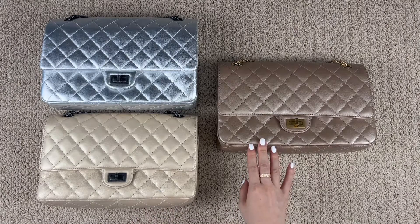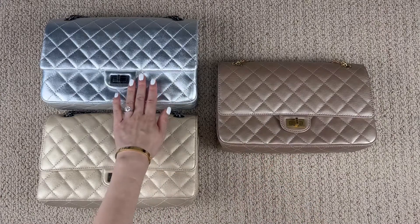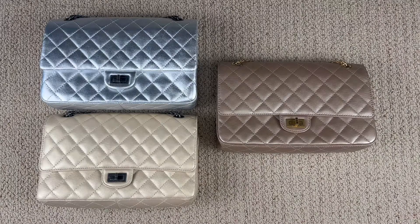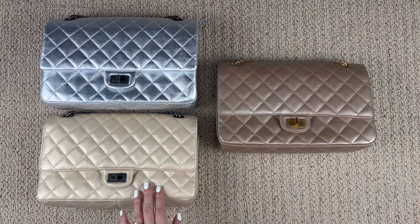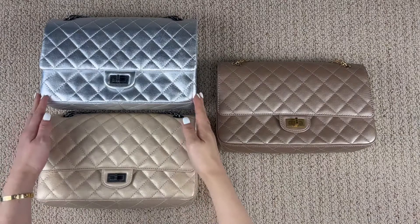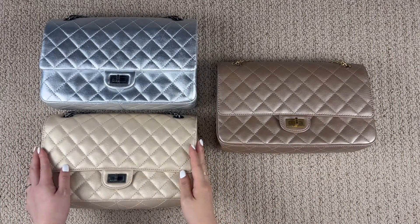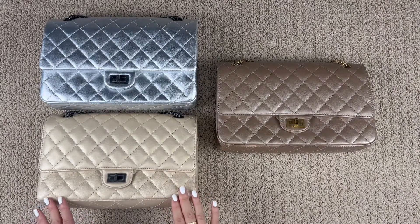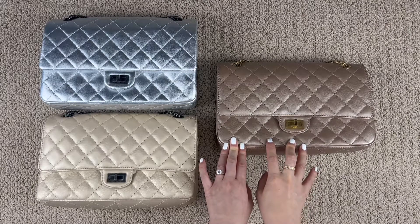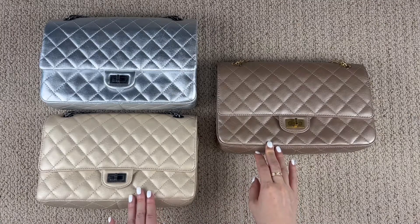These are my bags in the iridescent leather and the two metallic leathers. Chanel's iridescent and metallic leathers are coated to produce an exquisite sheen that picks up different colors. In addition, the coating makes the surface more resistant to scratches and easier to maintain. When looking at the metallic leather side by side, the metallic leathers are very shiny compared to the iridescent. The iridescent has more of a pearl-like sheen and is more muted compared to the metallic leather.